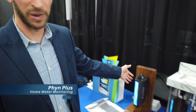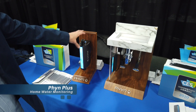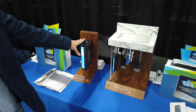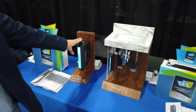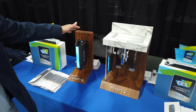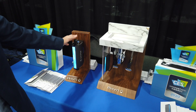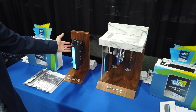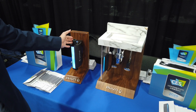What we have here are our two products. We have the FIN Plus, which is a whole-home water monitoring solution that gets plumbed onto the main of your home and has an integrated shutoff valve and an ultrasonic flow sensor. It'll tell you with a very high degree of accuracy how much water is being used by each of the fixture types in your home — so you can see how much water your showers are using, how much your irrigation is using, and so on.